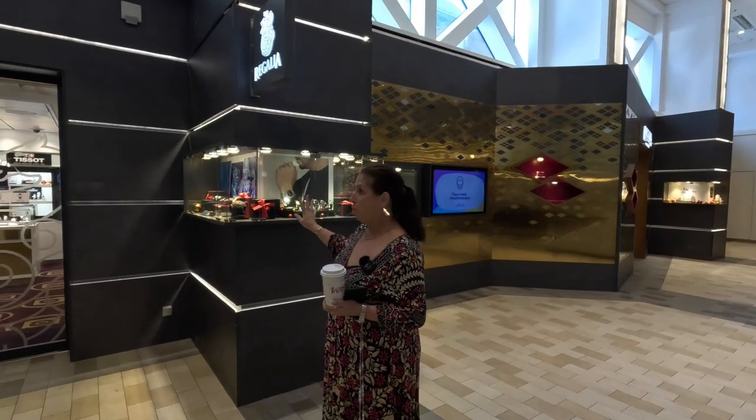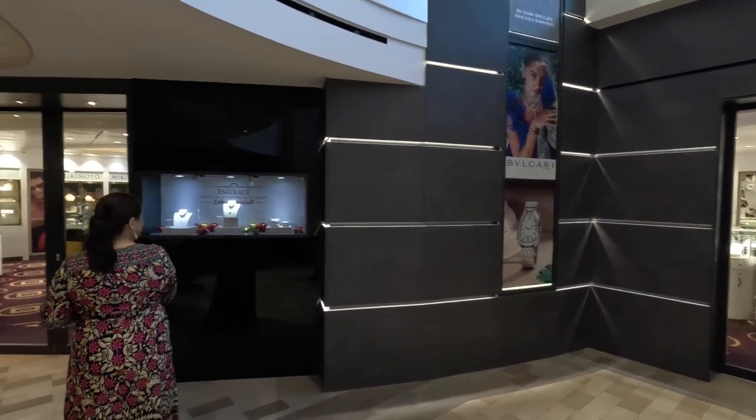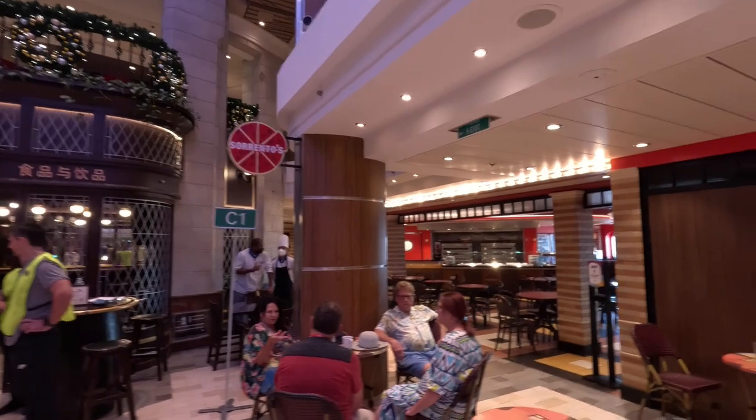Carrying on with the shops, we've got the watch shop with fine jewellery — Citizen, Bulgari, Tissot. They do lots of specials each day with lucky raffle draws and they'll tell you about the different jewellery — no obligation to buy. Just to the side of the Harp and Horn pub is the ever-so-popular Sorrento's. This is pizza by the slice, complimentary as part of your food package. They've started doing pizzas already and it's 10:30 in the morning. This stays open until after one o'clock in the evening — it's a favourite after everybody's been partying all night.